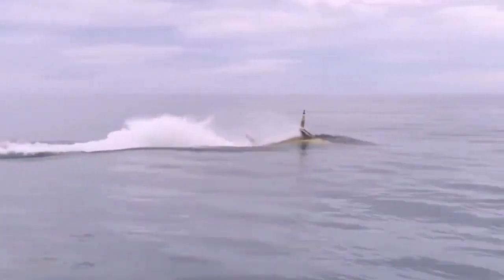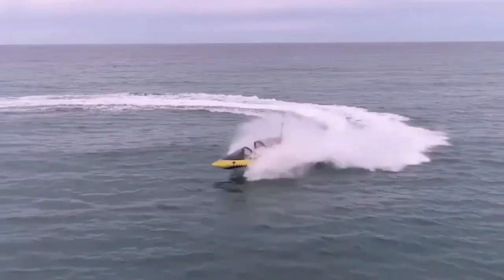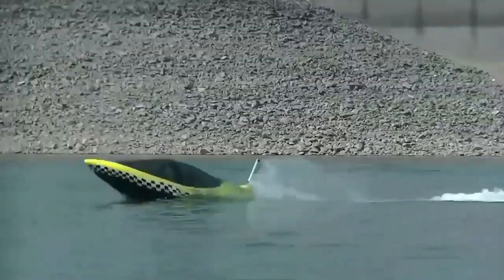roll and yaw. This allows the vessel to carve left and right, jump over, dive under and cut through the waves. The latest model is even capable of 360-degree barrel rolls on the water.